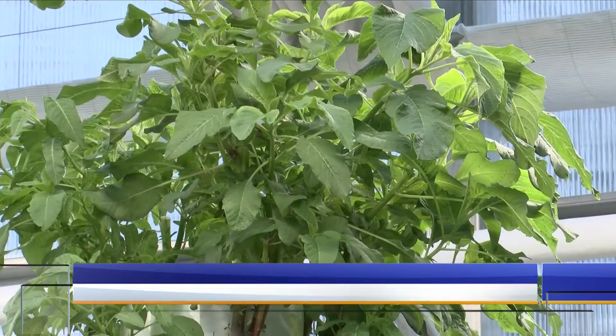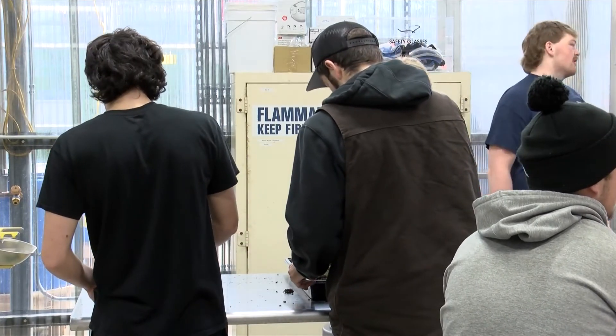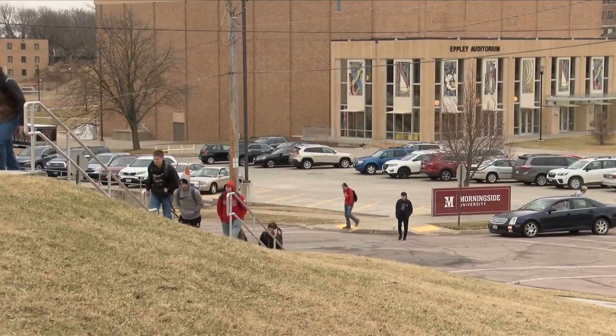The new space has also given ag education students a chance to teach Sioux City Career Academy kids about agriculture through hands-on learning, like creating hydroponic grow towers last semester. They had the opportunity to come back and start from planting, and it's amazing — these Sioux City kids haven't had the opportunity to plant a seed and watch what happens, so it's been an amazing experience working hands-on with these kids.